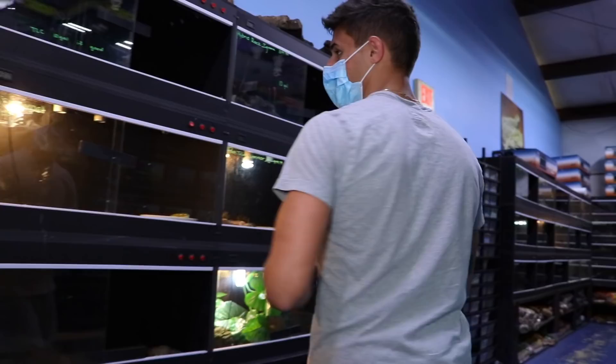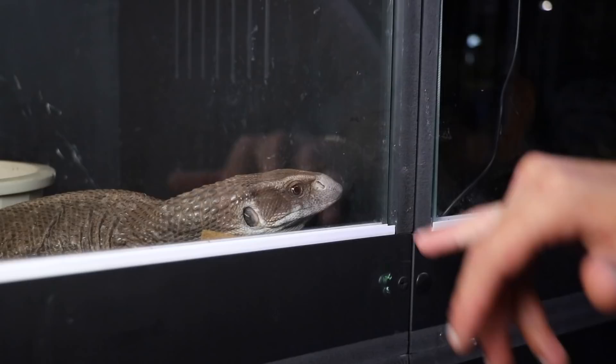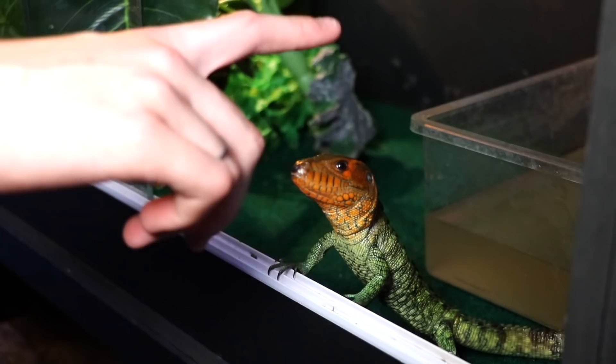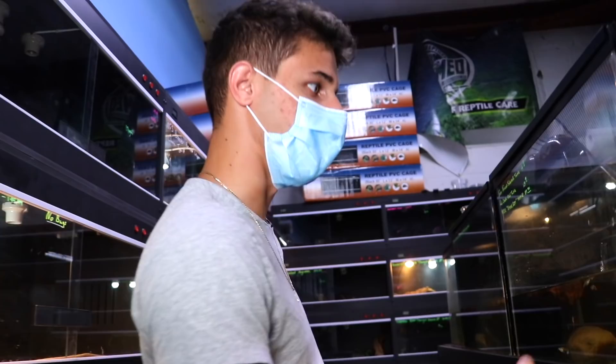Look at this — we got a little carpet python right here. Really cool colors on some of these snakes. Big old peach throat monitor — hey buddy, look at him, so cool. He's pissed! What kind of lizard is that? That's a caiman lizard — a very angry baby. Wow, that thing's like white, oh my gosh, that's sick. We got some little turtles over here. I think they had mata matas in here but it looks like they're all sold out already.